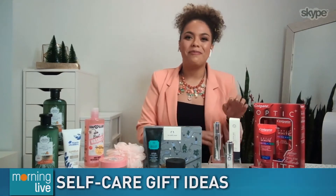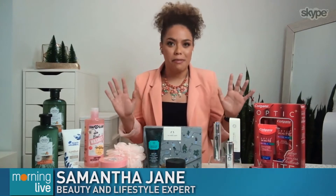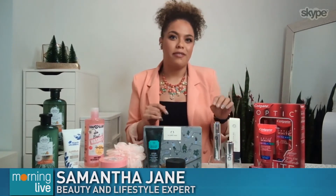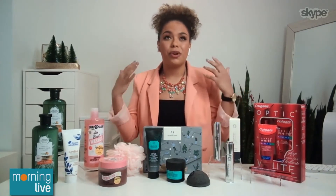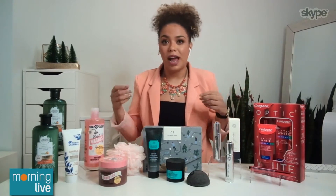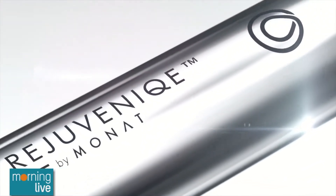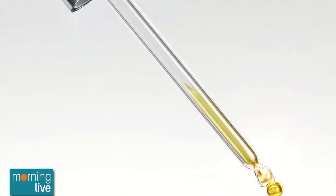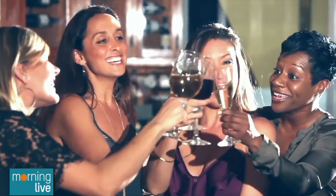Starting out with the Monat Rejuvenique, this is a really cool product. It's kind of like this multitasking magic elixir. It contains a great blend of vegan ingredients like antioxidants, fatty acids, and you can use this for your hair as a pre-shampoo treatment. I use it to reduce frizz. As a beard oil, you can use it on your face. It is really versatile, and you can get it in a light and an intense formula.